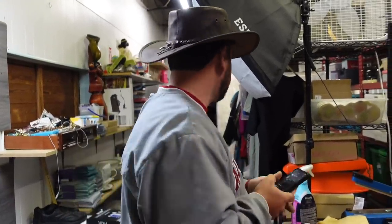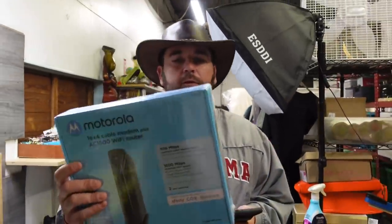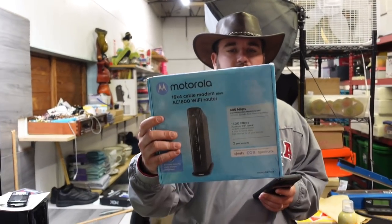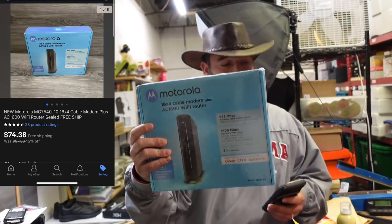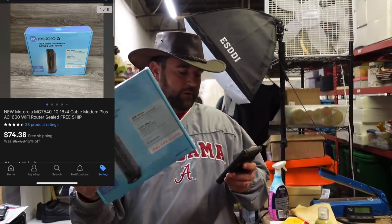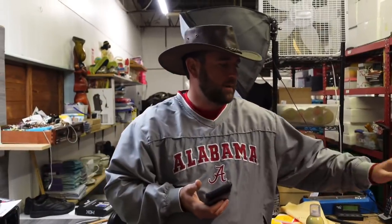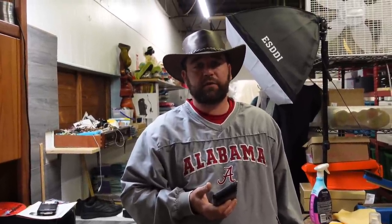Now we sold something we got from Mr. Chizzy — this is a Motorola 16x4 cable modem plus AC 1600 dual band Wi-Fi gigabit router, new sealed. This ended up selling for $74.38 free ship. So I made my money back — I paid Chizzy off of one sale. I traded him a Coke seat, a Taz, some little doodads, and $60.